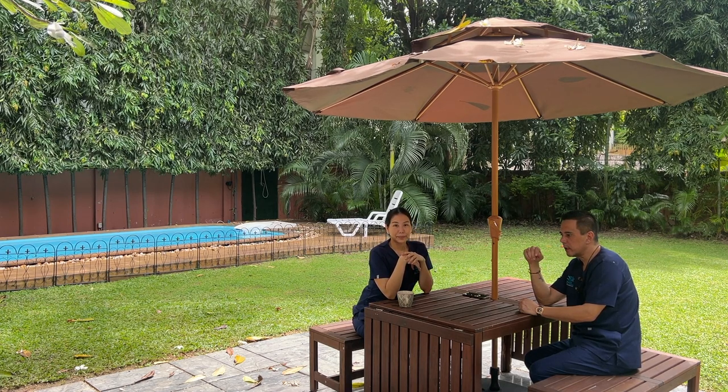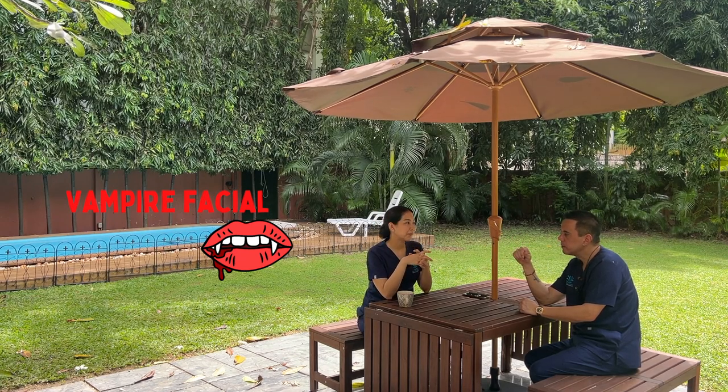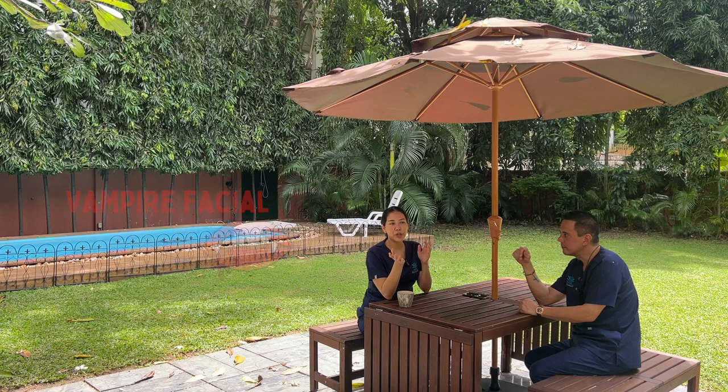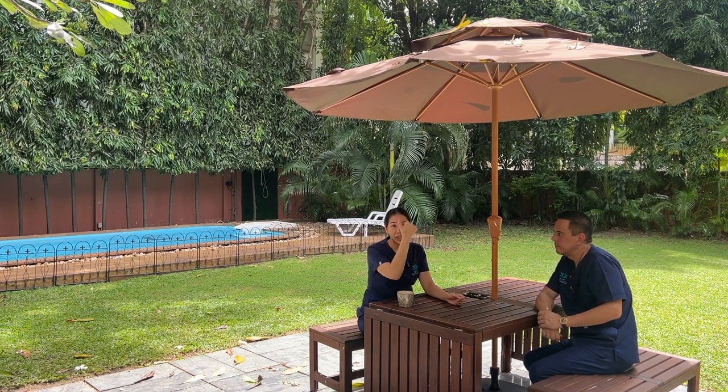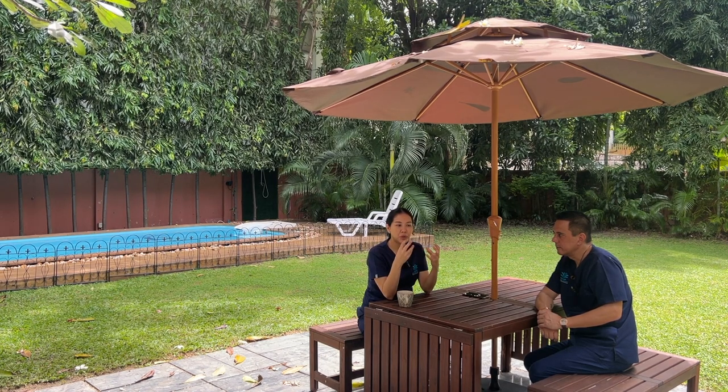Next is PRP, also called vampire facial or micro needling. PRP means we use your own blood and extract growth factors from it. For the vampire facial, we inject your own PRP into the face across all skin layers, especially in areas with defects like under the eye or nasolabial folds. We also combine it with micro needling to ensure all upper face skin layers are treated.